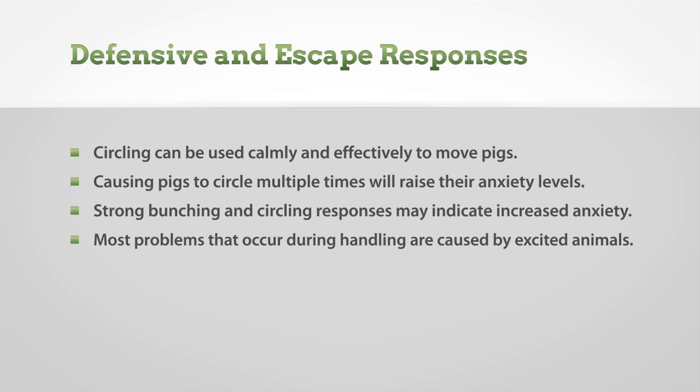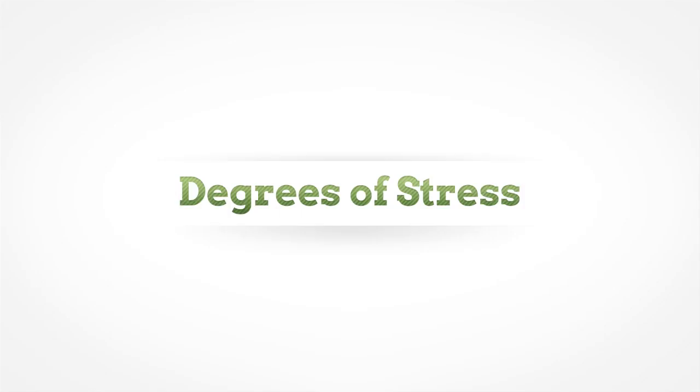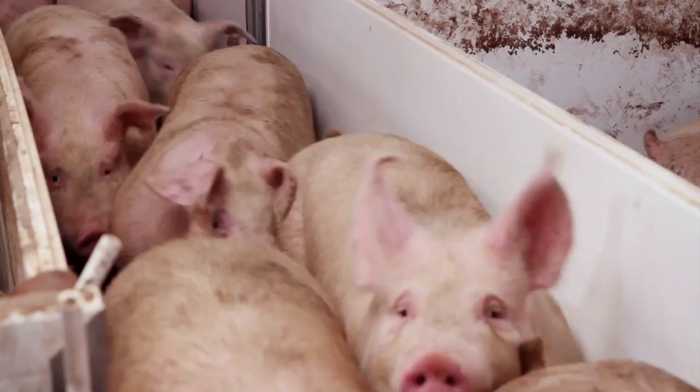Most problems that occur during handling are caused by excited animals. Avoiding the use of fear as a motivator is the key to keeping pigs calm and reducing the stress of handling for both the pigs and the handler. During movement, when pigs are calm, they will walk or trot with their heads and ears held low, and their attention will be on following the herd.